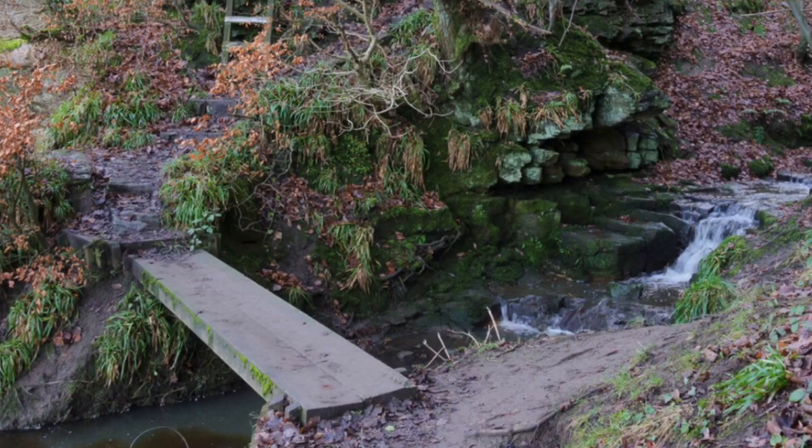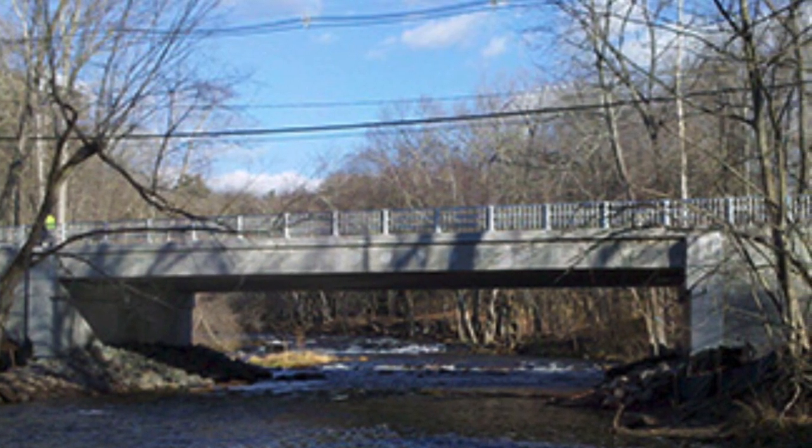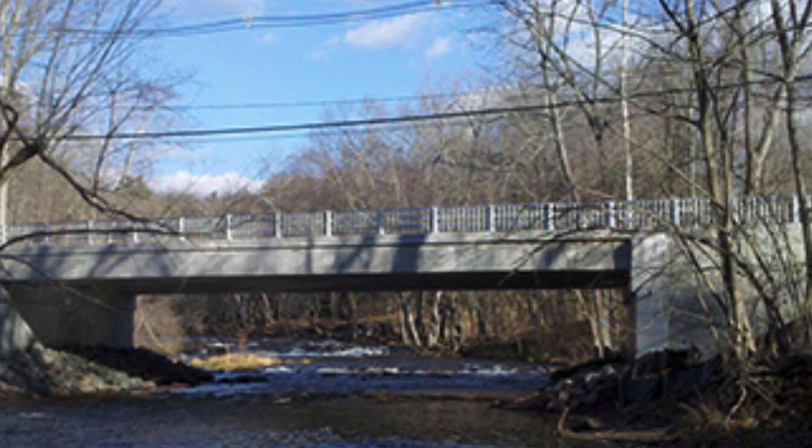A very common type of bridge that's widely used all over the place is a beam bridge. This is supported at each end. One of the beauties of this type is that it's very, very simple. But a disadvantage is that you're limited by the distance you can have between the supports without the bridge breaking and collapsing in the middle.